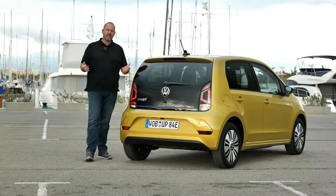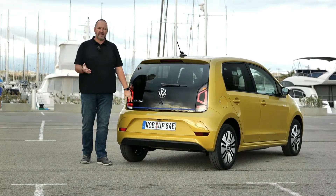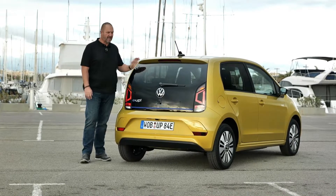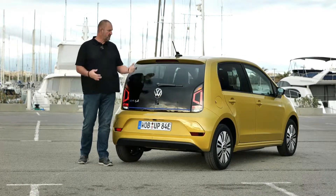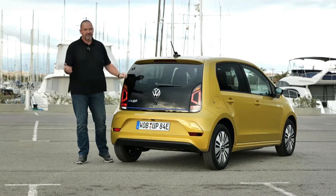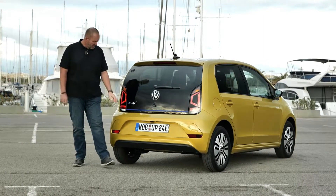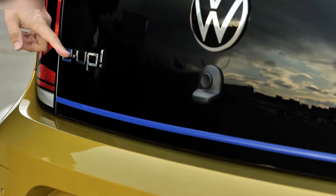Looking at the rear of the car, the first thing that catches your eye is the large black panel, because we're driving the Style edition which features dark windows at the rear sides and back — it gives a really special look. On top you find an antenna which is a bit old-fashioned. From the rear, just like the front and side, you won't instantly recognize it as an EV, but there is the blue line and the e-up badge.